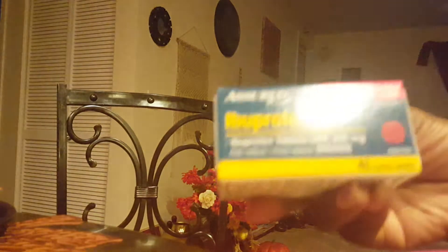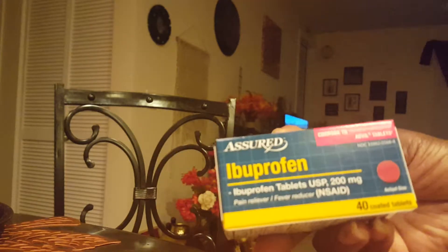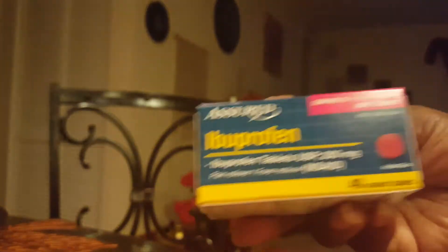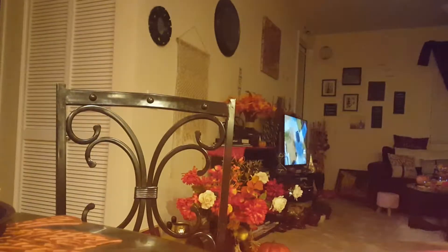I got some ibuprofen for my daughter — Assure brand, that's all I basically buy. There are 40 coated tablets here. I asked if it works pretty good and she said yeah, it works pretty good, it's like the regular brand.